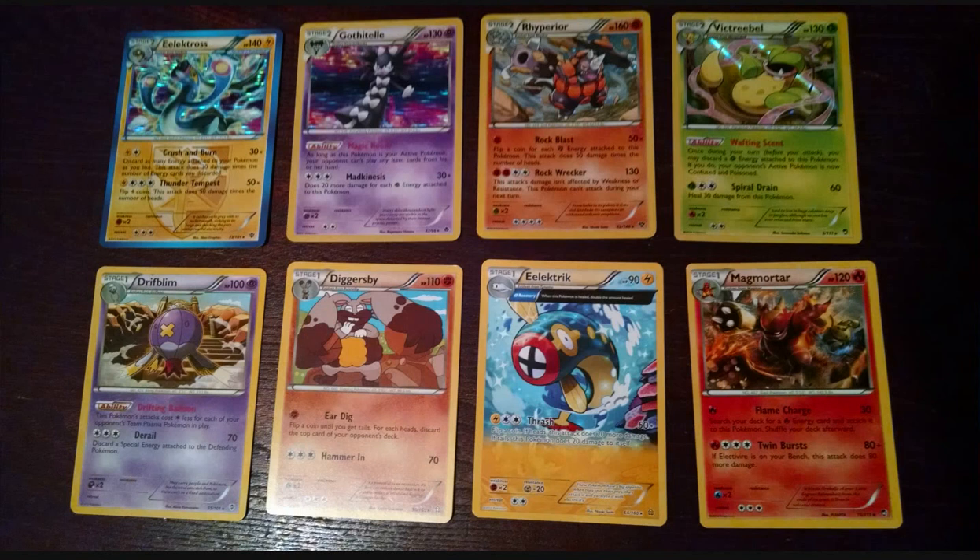For our 8 rares or hollows, we have a combination of cards. We have Electros, Gothitelle, Rhyperior, Victory Bell, Driftblim, Diggersby, The Electric, and Magmortar.